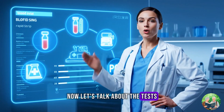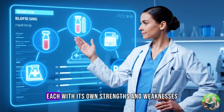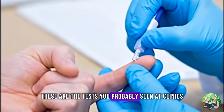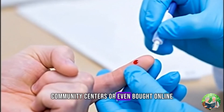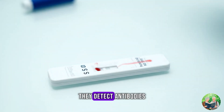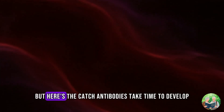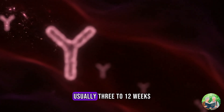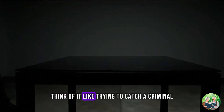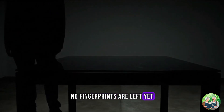Now let's talk about the tests — this is where most of the confusion begins. In 2025, there are four main categories of HIV tests, each with its own strengths and weaknesses. Number 1: Rapid Antibody Tests. These are the tests you've probably seen at clinics, community centers, or even bought online. A simple finger prick, a drop of blood, and within 20 minutes, results. They detect antibodies — the proteins your body makes when it fights HIV. They're fast, cheap, and widely available. But here's the catch: antibodies take time to develop, usually 3 to 12 weeks. That means if you test too soon, you can get a false negative. Think of it like trying to catch a criminal by looking for fingerprints — if the intruder just entered, no fingerprints are left yet. You need time before they appear.